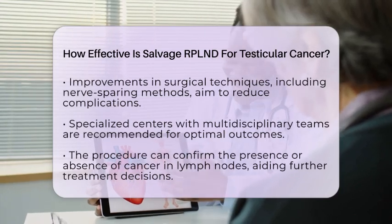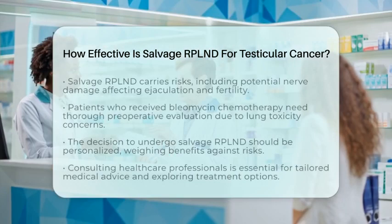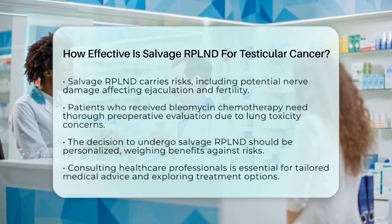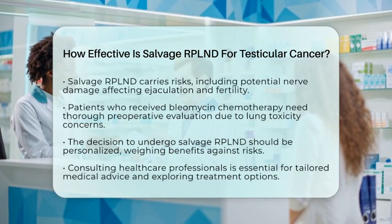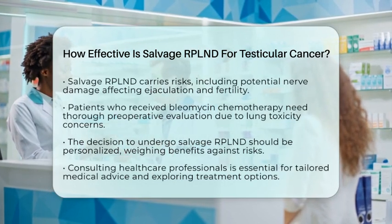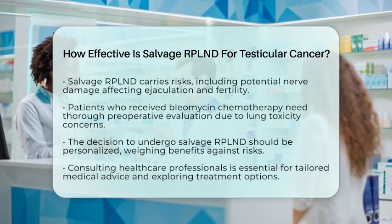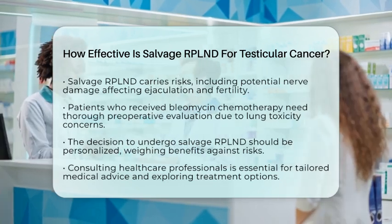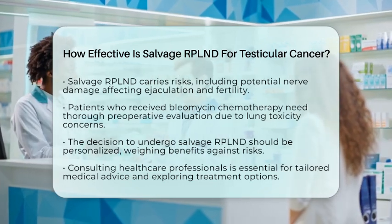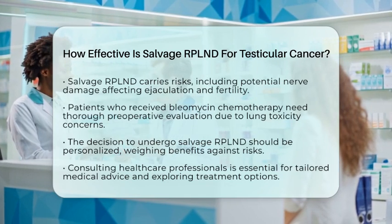Patients who have received bleomycin chemotherapy require careful preoperative evaluation due to potential lung toxicity. Ultimately, the decision to proceed with salvage RPLND should be individualized, weighing the potential benefits against the surgical risks and considering the patient's overall health condition.